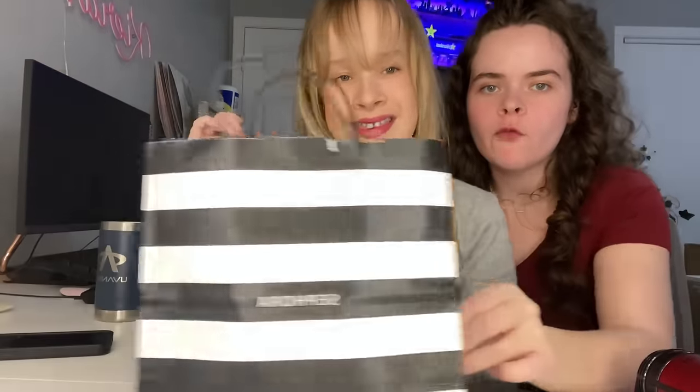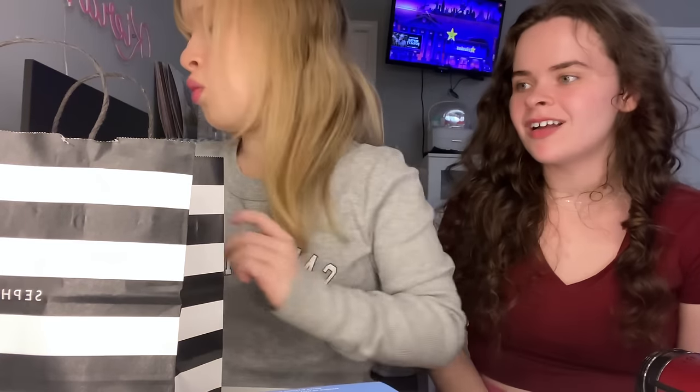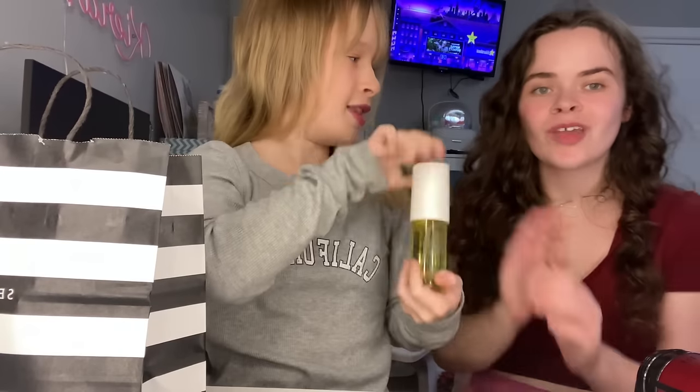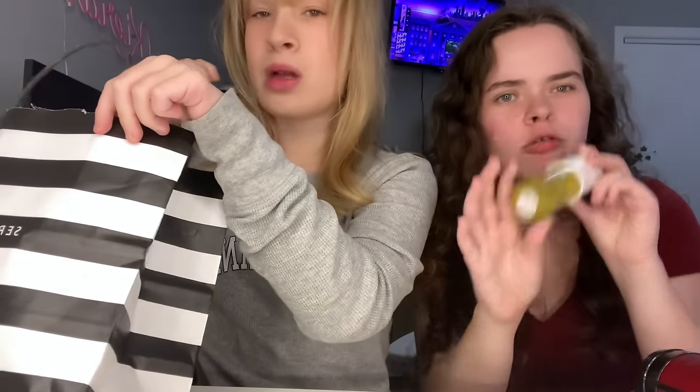Now we're gonna show you guys what we got from Sephora — we got the big bags, so that's how you know we spent the big bucks! The first thing I got was this Laneige water moisturizer. I love it so much, I've already gone through two bottles of it, so I decided to pick up the full-sized one. And Kirsten got this perfume, the Rio Radiant spray, for a video we're going to make — stay tuned!